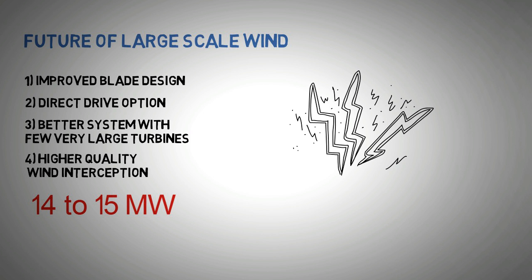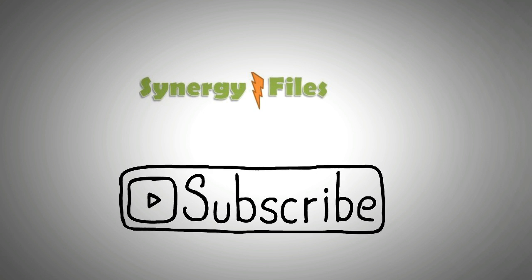And this concludes the video on the largest wind turbines in the world. Thank you for your attention. For more videos like these, please subscribe to our channel. Thank you.